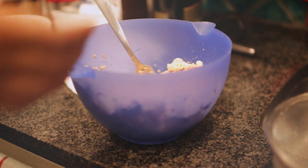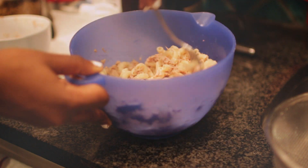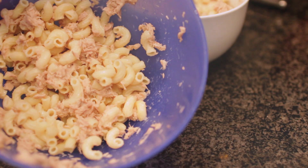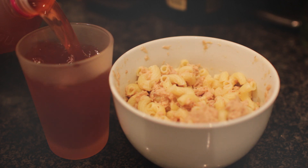Once the pasta is cold, you can mix the tuna and pasta together. I actually ended up using two cans of tuna because there was more pasta than tuna. I'm just putting all of that into a bowl for dinner. If there are leftovers, you can obviously have that the next day. Then I pour myself some juice and I'm done.